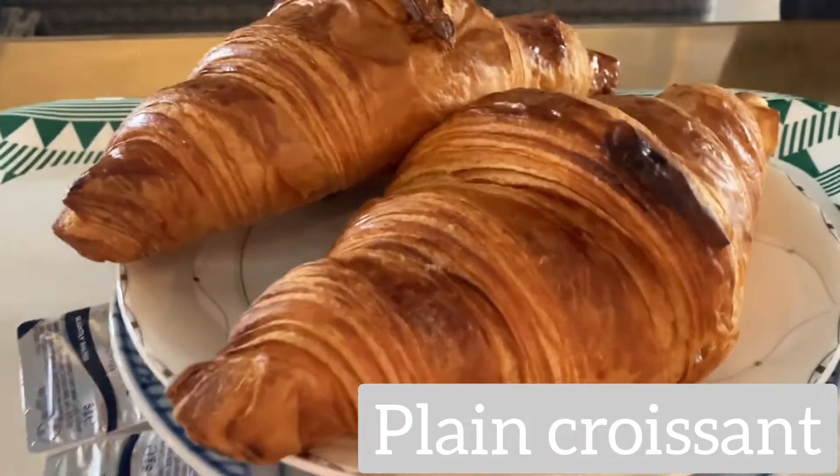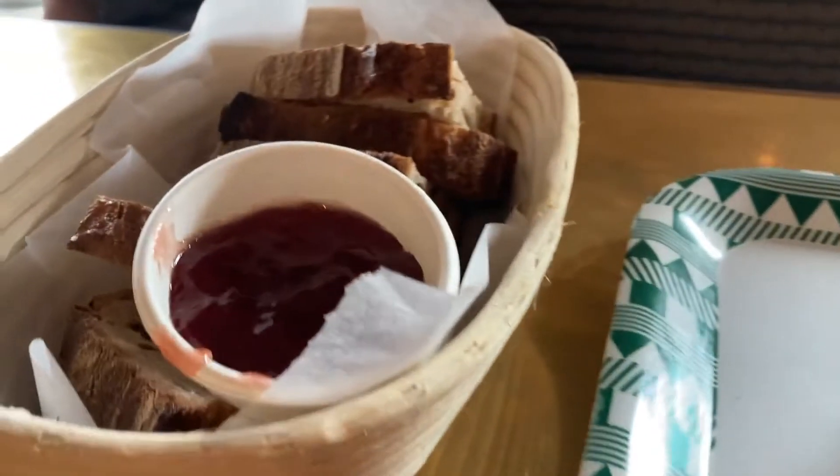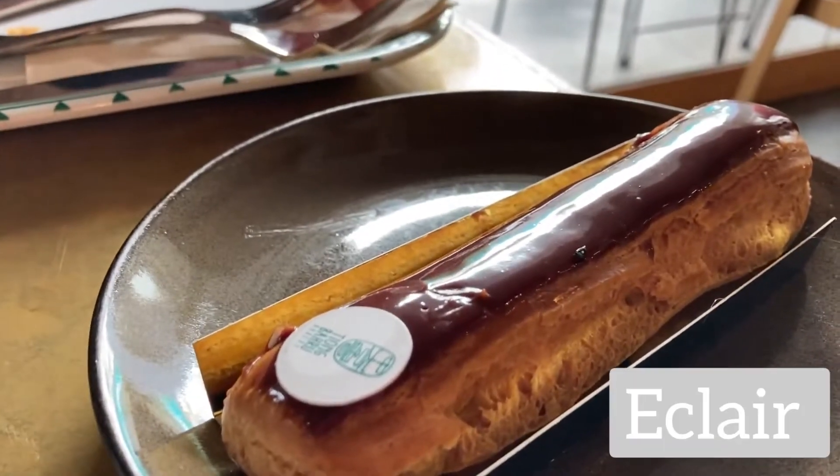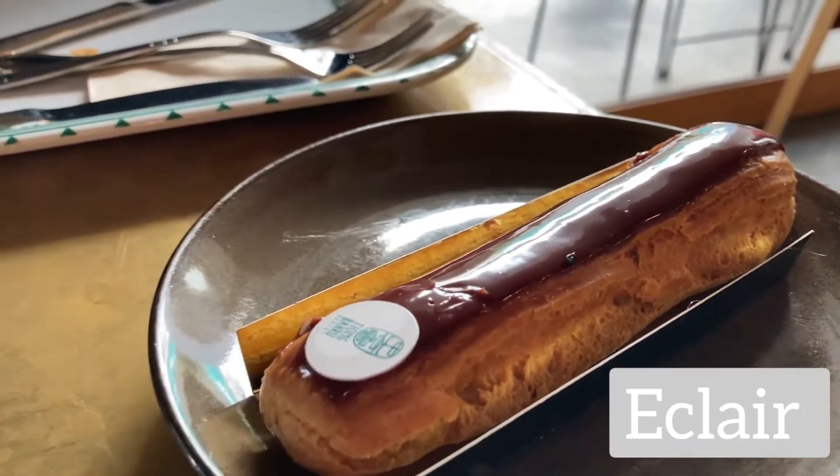We ended up going with a plain but yummy croissant, a bread basket with jam, and a bread with olive. We also got an eclair with a really creamy chocolate filling.